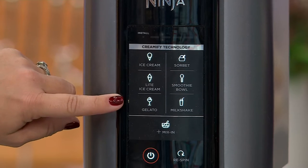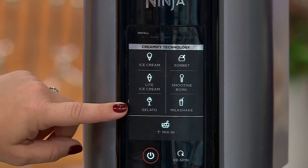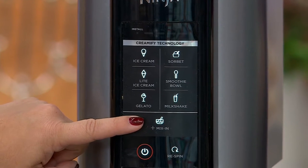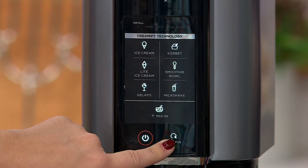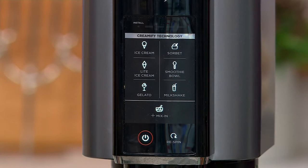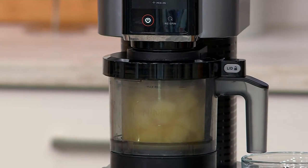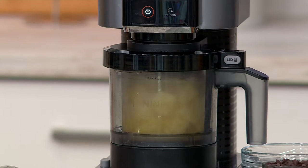We've got ice cream, light ice cream — and people always ask: light ice cream is for your low-sugar recipes. Gelato, sorbet, smoothie bowl, milkshake, and mix-in. And if your ice cream ever comes out really hard with that crumbly texture, we've given you that re-spin button — that try-again that gives it that extra creaminess. At Ninja, we design everything with so much intention that we actually measured so many freezers to make sure it works with the range temperature of your freezer.